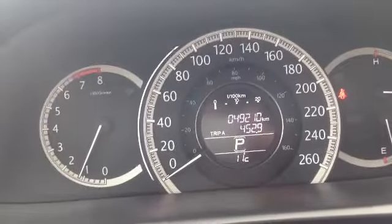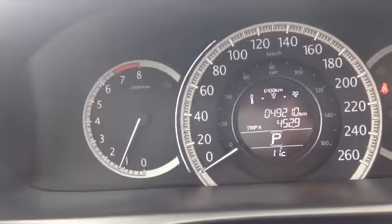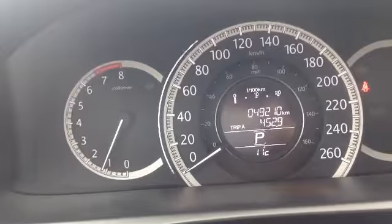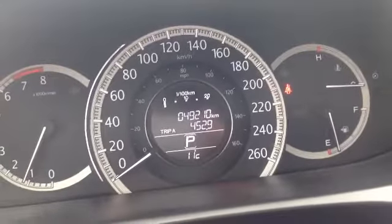So here we are in the cabin. As you can see, it currently has 49,210 kilometres on it. On the left we've got your tachometer, in the middle your speedometer — showing kilometres on the outside and miles on the inside when you go over the border. And over on the right we've got your engine heat and your fuel gauge.